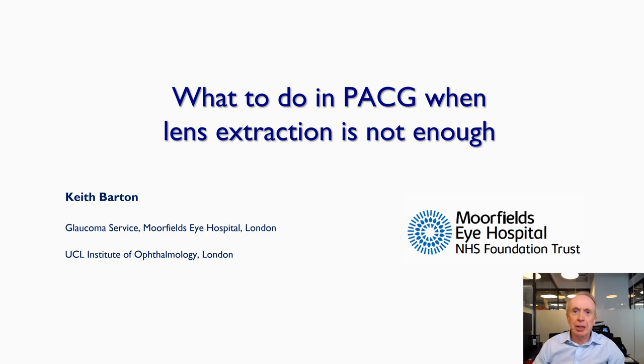Ladies and gentlemen, hello from London. I'd like to thank the organizers for inviting me to give this talk on what to do in primary angle closure glaucoma when lens extraction is not enough.